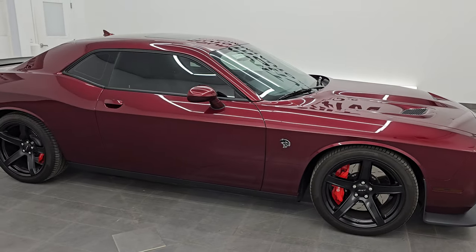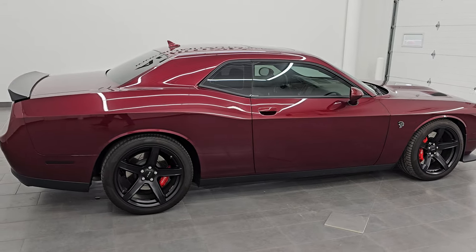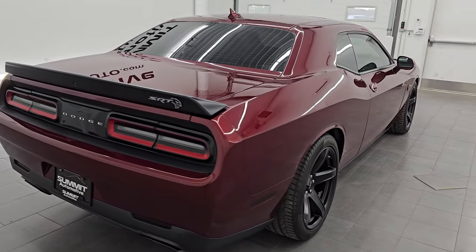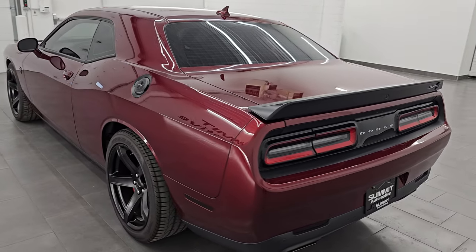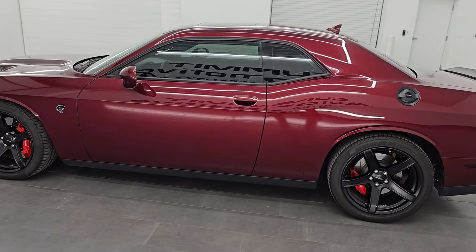Hey, this is Brett. Hope everybody's having a fantastic day out there today. This 2017 Dodge Challenger Hellcat is stock number 14544Z. I am here at Summit Automotive in Fond du Lac, Wisconsin, your new and used sports car and Dodge Challenger headquarters.